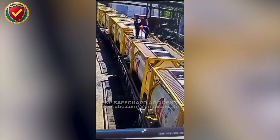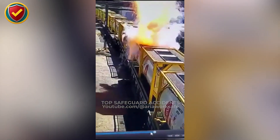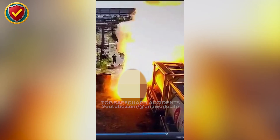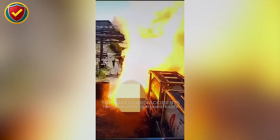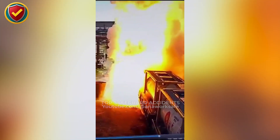On top of a chemical freight car, two workers open a hatch to vent a tank — in seconds, it erupts. Never approach chemical tanks without atmospheric checks. Volatile substances like white phosphorus can auto-ignite the moment they meet air. Strict protocols and PPE aren't paperwork. They're survival.